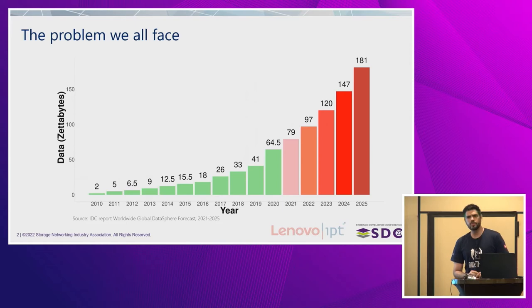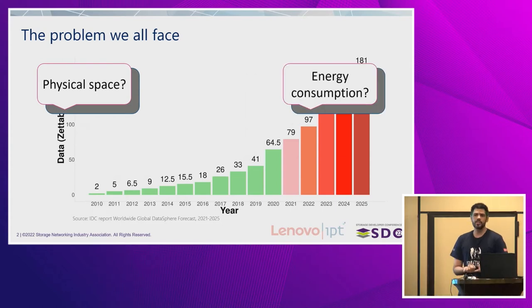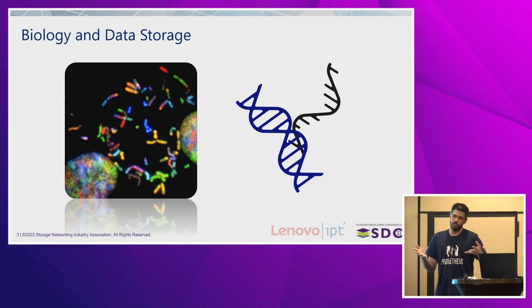When it comes to mind, we have some questions: do we have enough physical space to deal with that? What about energy consumption and environmental problems that might generate? I don't have an easy solution, but I can tell you how biology deals with that. In nature, we have two different molecules that already store data that it will later use — the DNA and RNA.